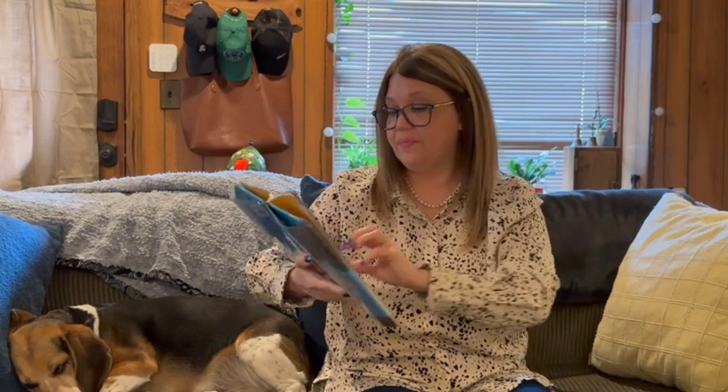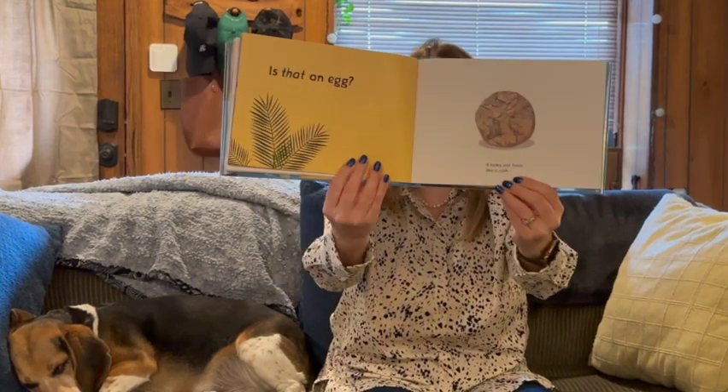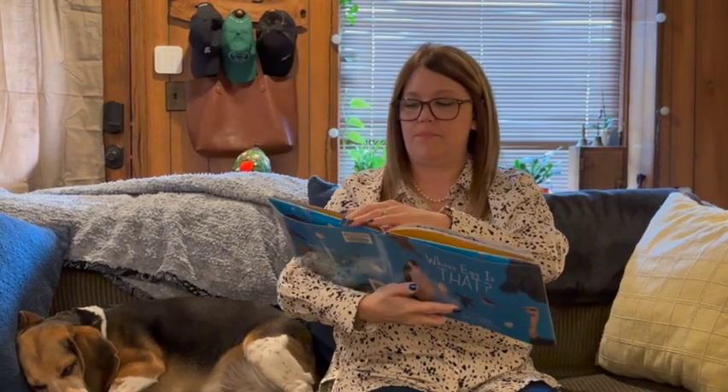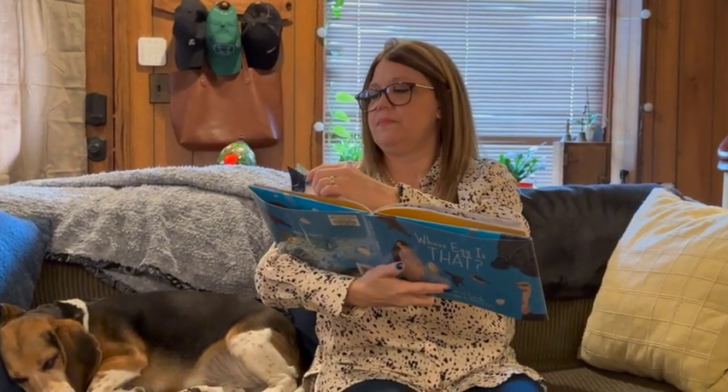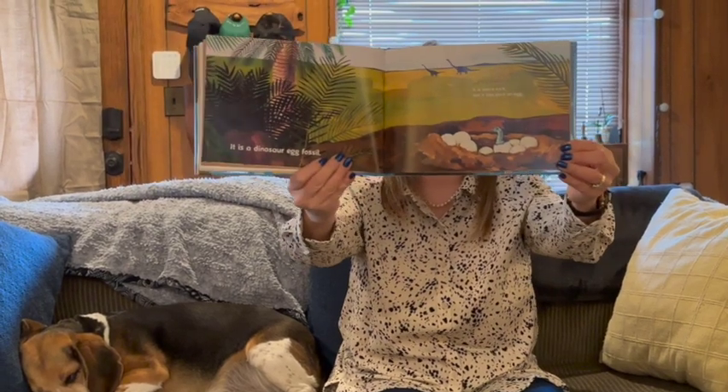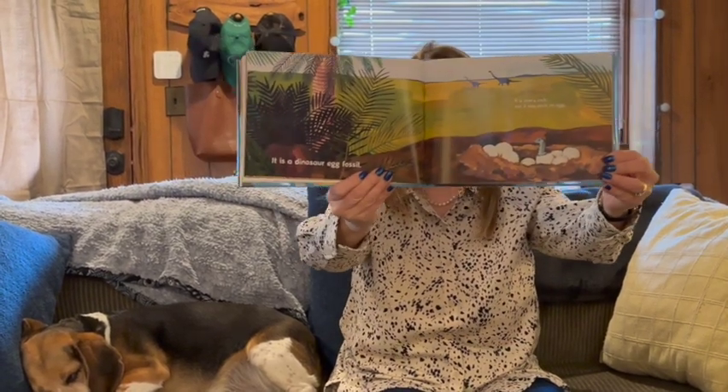Is that an egg? It looks and feels like a rock. It is a dinosaur egg fossil. It's now a rock, but it was once an egg. I didn't know that either.